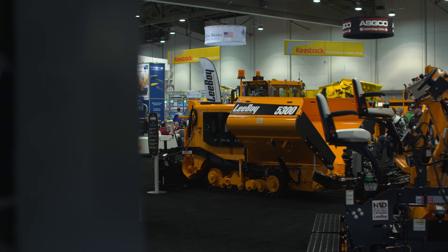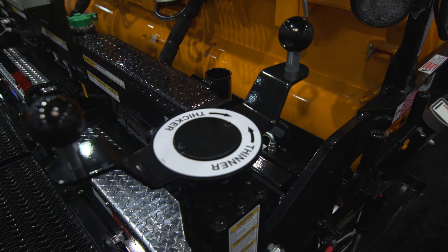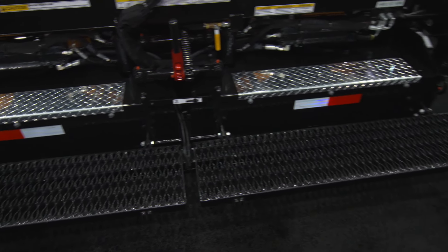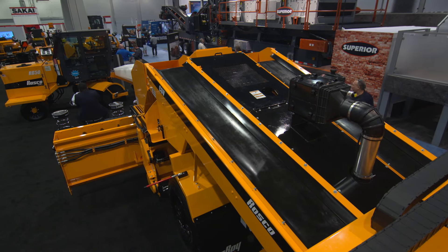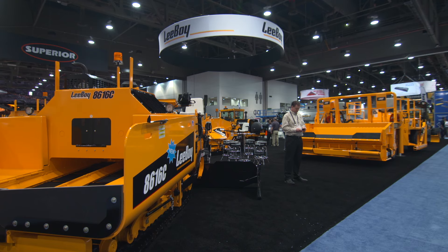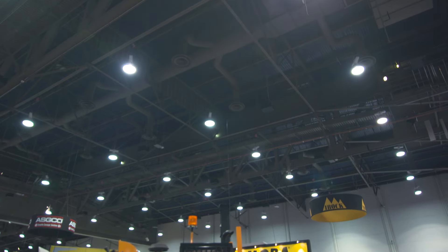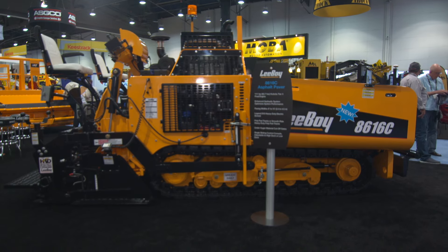We also added a three-to-one reduction in our depth screws, so even a small child could turn that with one hand. One other thing that we added was a grip strut walk board. These are just some of the things we've done for the customer to really make it better for him in the long run, so he gets more value and return on his investment and the end result is a lower cost per ton. When he's ready to trade it in, he knows he's got a machine that will bring him a high resale value, ready to invest in his next LeeBoy paver.